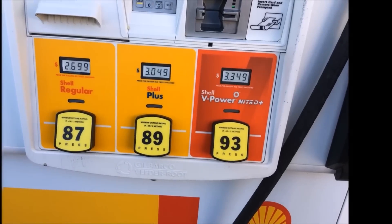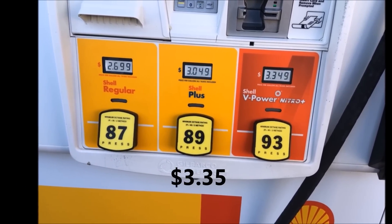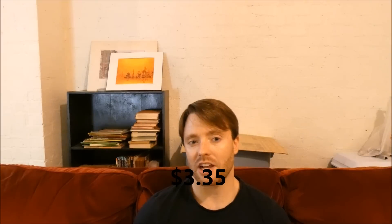Gas is kind of expensive here — the other day I paid about $3.24 or $3.25. Go ahead and drop a comment below letting me know what premium gas costs in your area. In North Carolina it's usually about 10 to 15 cents cheaper in South Carolina, so I do try to buy my gas there when I have a reason to be there since it's so close.